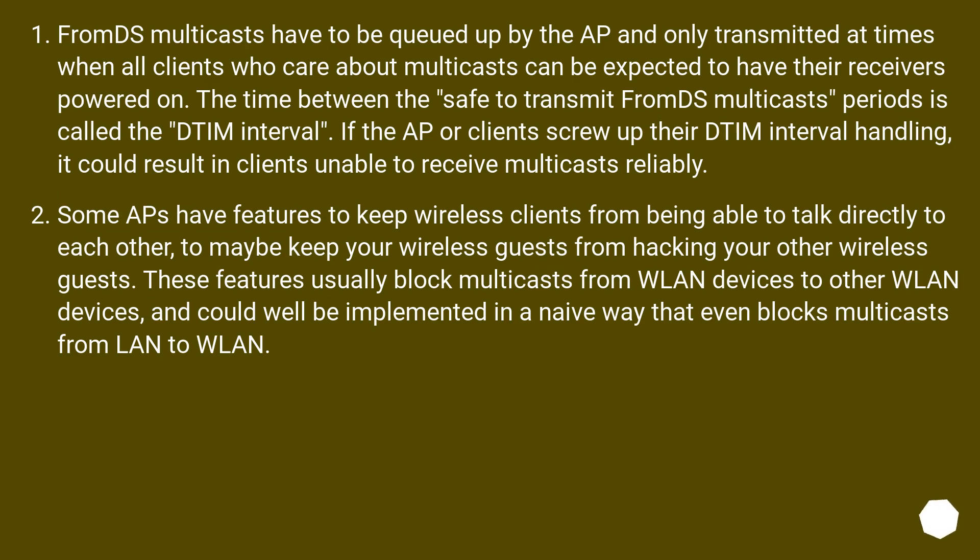FromDS multicasts have to be queued up by the AP and only transmitted at times when all clients who care about multicasts can be expected to have their receivers powered on. The time between these safe-to-transmit FromDS multicast periods is called the TIM interval. If the AP or clients mishandle the TIM interval, it could result in clients being unable to receive multicasts reliably.